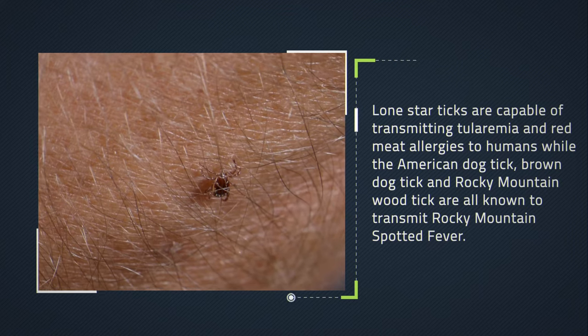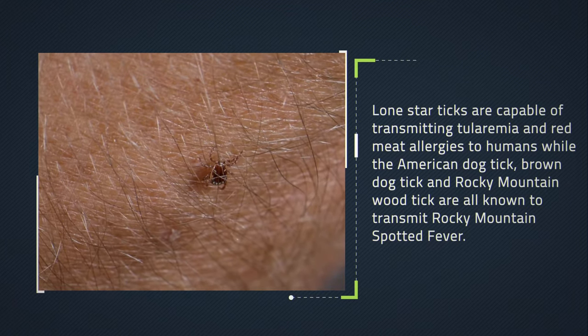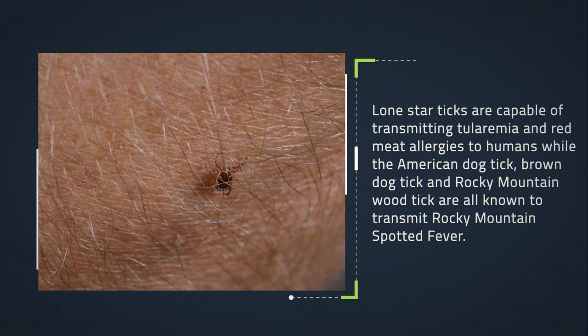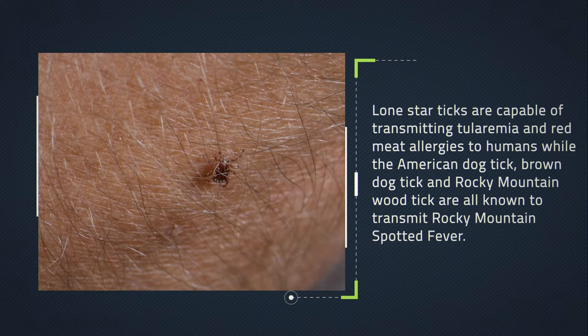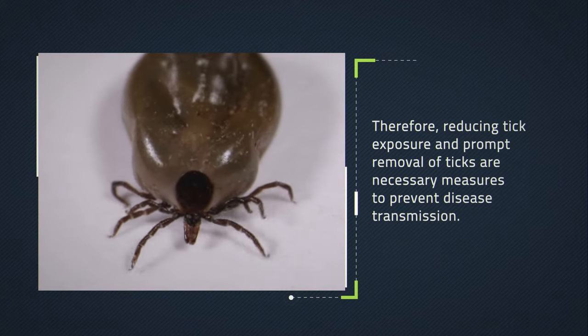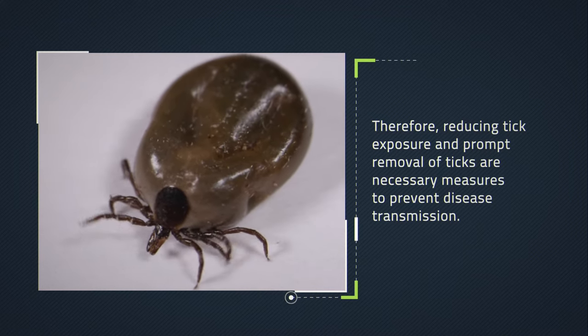Lone Star ticks are capable of transmitting tularemia and red meat allergies to humans, while the American Dog Tick, Brown Dog Tick, and Rocky Mountain Wood Tick are all known to transmit Rocky Mountain spotted fever. Therefore, reducing tick exposure and prompt removal of ticks are necessary measures to prevent disease transmission.